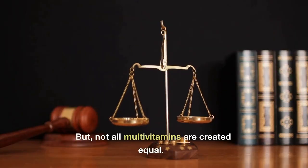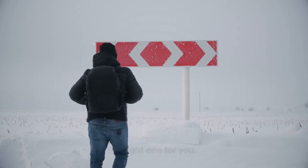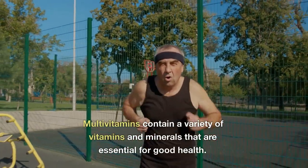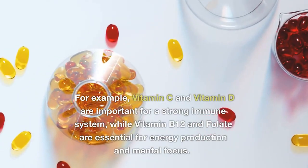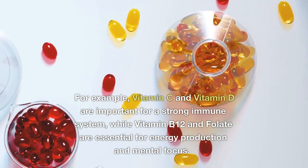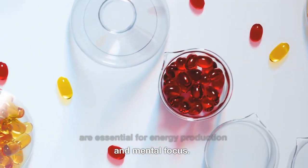But not all multivitamins are created equal, so it's important to choose the right one for you. Multivitamins contain a variety of vitamins and minerals that are essential for good health. For example, vitamin C and vitamin D are important for a strong immune system, while vitamin B12 and folate are essential for energy production and mental focus.